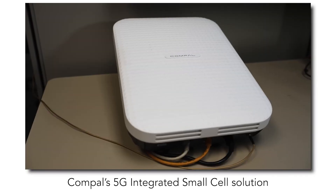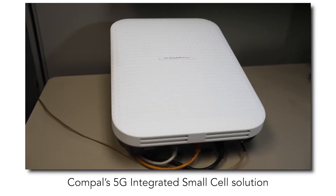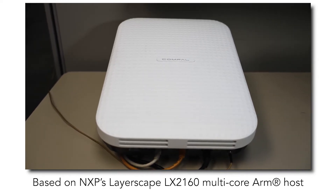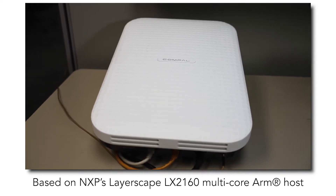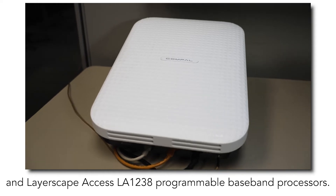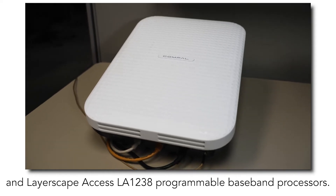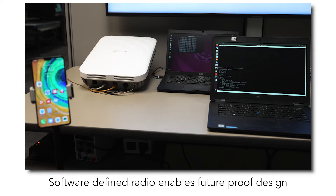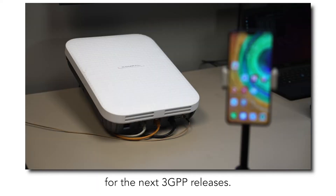Hi, my name is Benjamin Jaikmar from NXP system engineering team. I'm here to show you the Compulse 5G integrated small cell solution, which is based on NXP's Layerscape LX2160 multi-core ARM host and Layerscape Access LA1238 programmable baseband processor. This ready-to-deploy solution allows fast time to market. Software-defined radio enables a future-proof design for the next 3GPP releases.